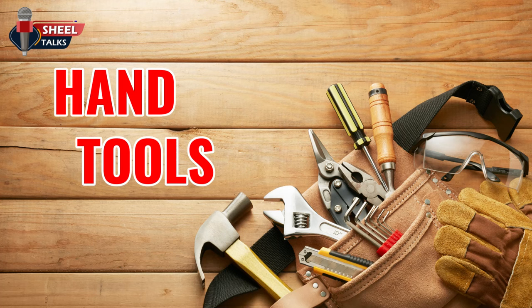Welcome to the toolbox talk on hand tools. A hand tool is any tool that is powered by hand, rather than a motor.